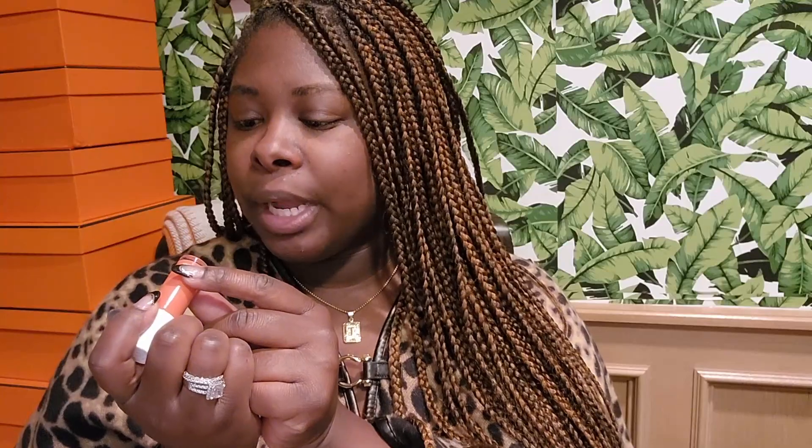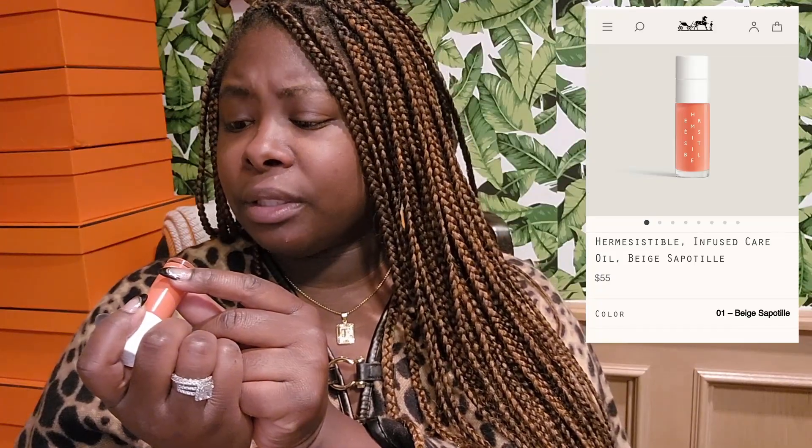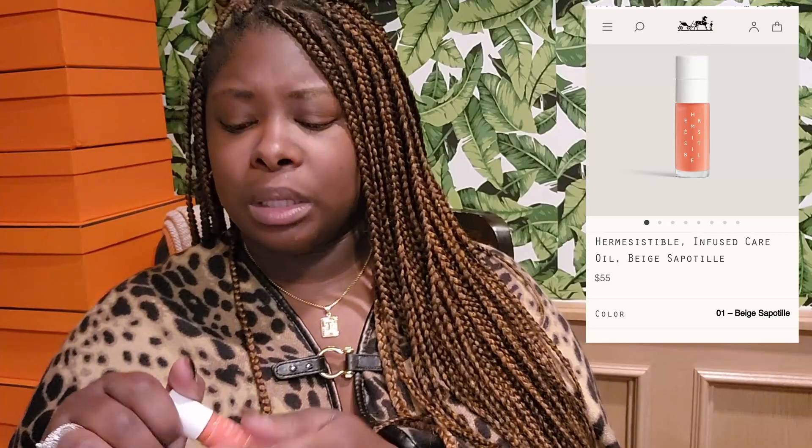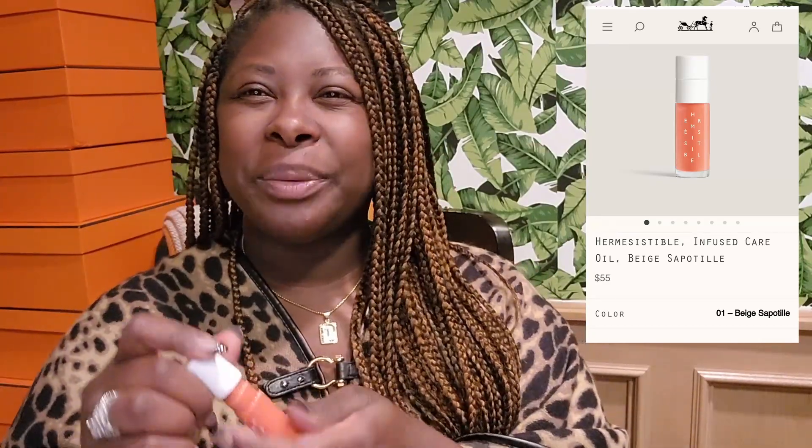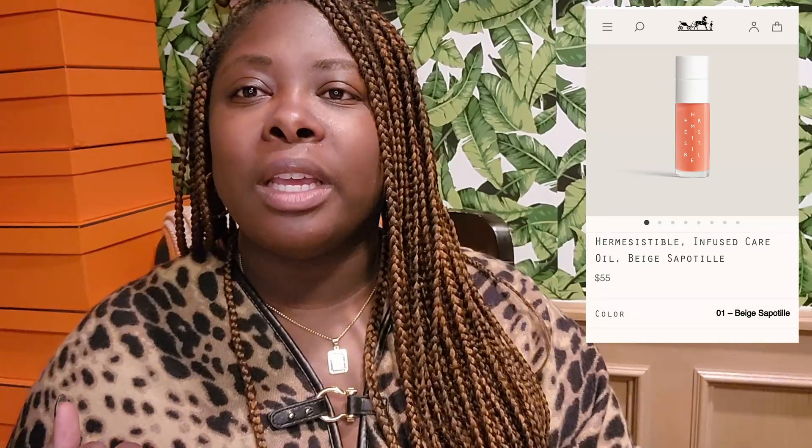At the bottom of each one it tells you what number it is. This one right here says number one — Beige Sapotille. I don't know if I'm pronouncing that right, but here we go. My lips don't have anything on them — they're a little on the dry side.